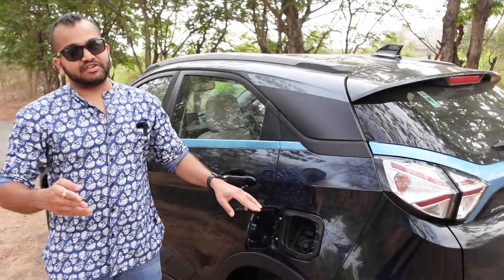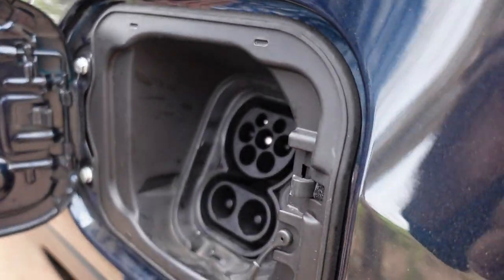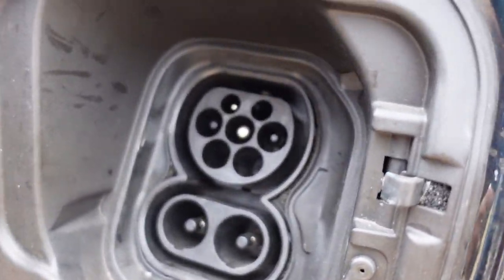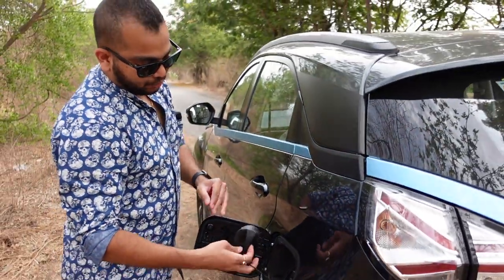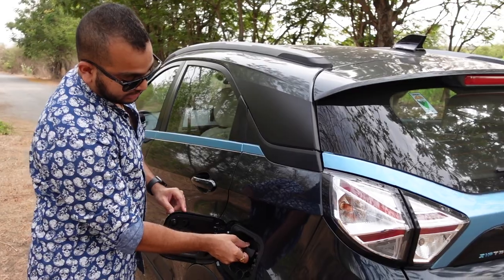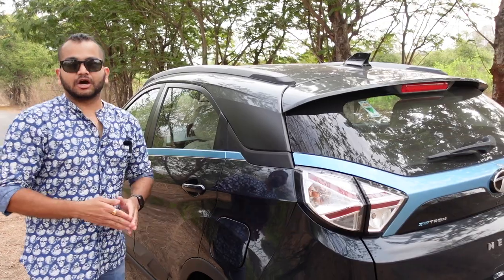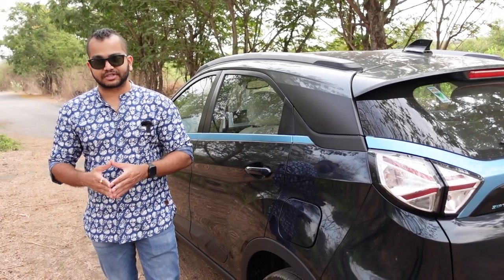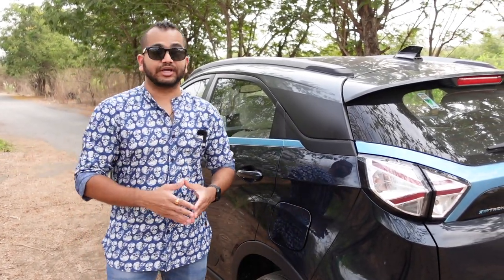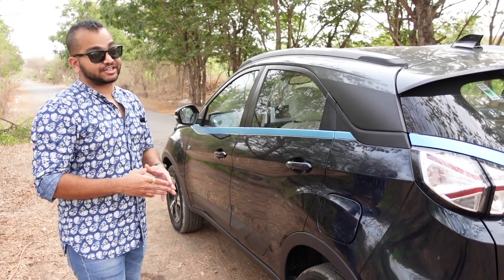To charge your Nexon EV Max you open this fuel filler cap to access the charging point. Depending on what cable you use — whether it is a DC fast charger or standard charger — you slot it accordingly. The fuel filler cap can also be released via an additional lever on the floor console on the driver side.